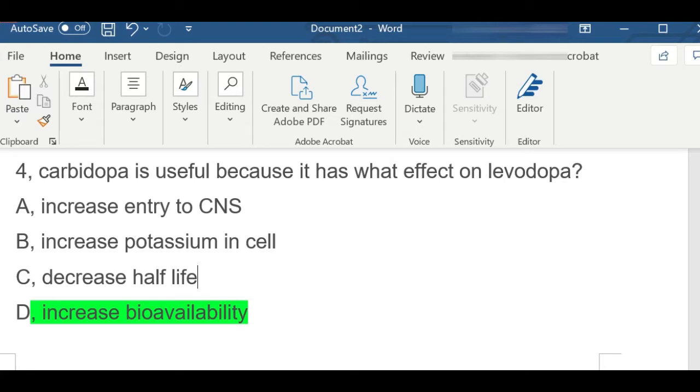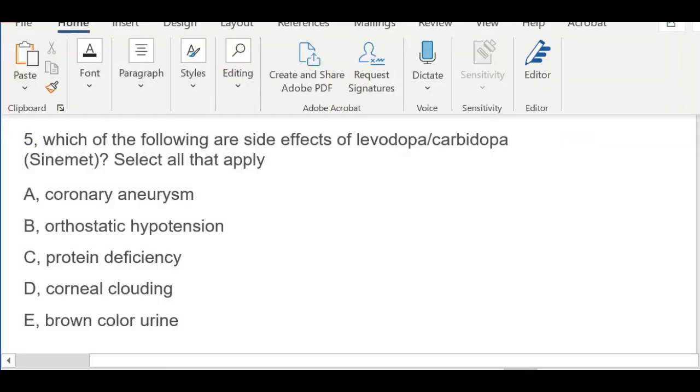Levodopa increases dopamine available in the patient's brain — this drug can cross the blood-brain barrier. Carbidopa combines with levodopa and prevents peripheral levodopa from going to the peripheral system, making levodopa more available in the central nervous system.